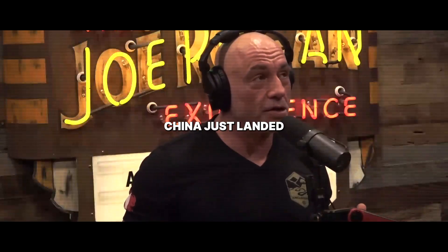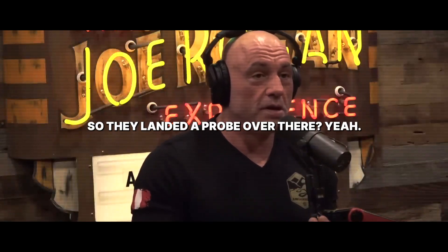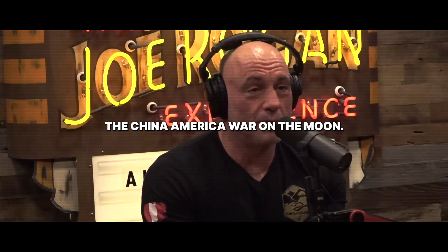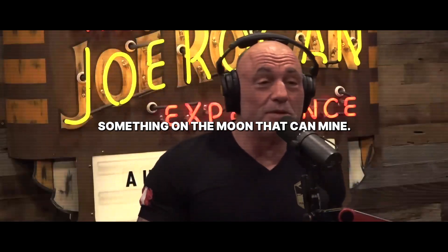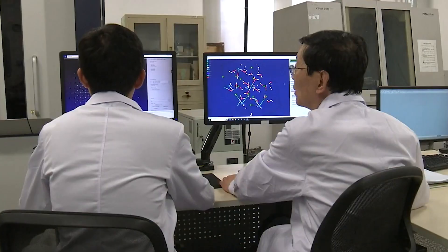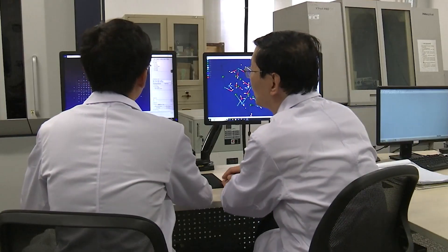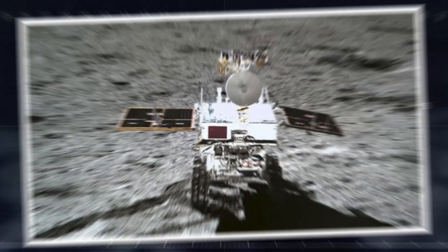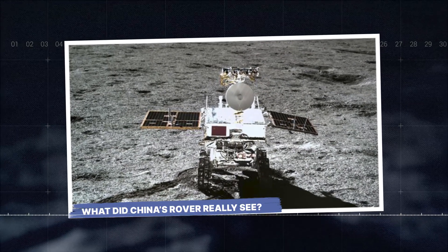There was a whole story today about China just landing on the far side of the moon — they landed a probe over there. The China-America competition on the moon is intensifying, especially if there's something on the moon they can mine that's very valuable. But the reality is even more mind-blowing. It involves a power source that could end our reliance on fossil fuels and resources that will define the 21st century. The new space race has begun, and China just took a massive lead. What did China's rover really see?